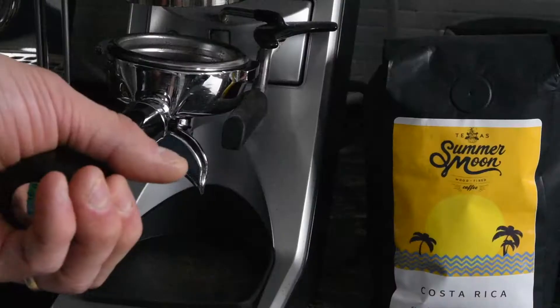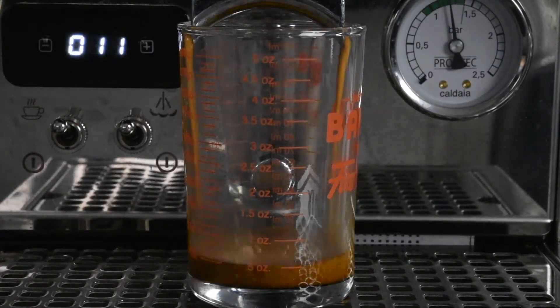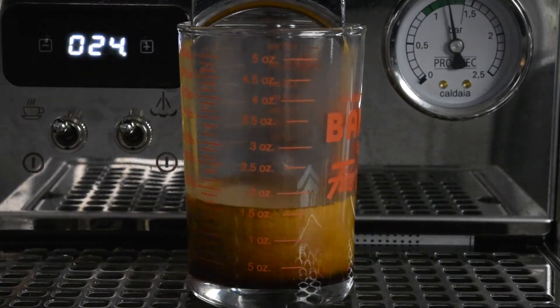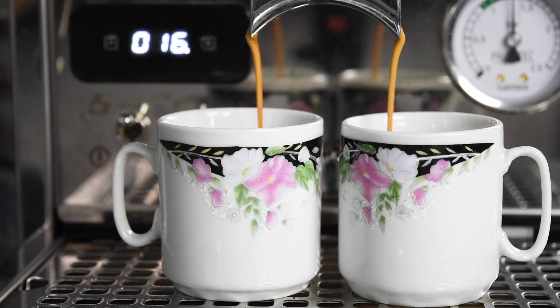The tasting notes are sweet honey, chocolate, and walnut. It's a medium roast, single origin from Costa Rica. Looking at the bean, it's a little darker than some of the coffees we've had recently — a little more oil on it. So I'm curious and excited to try this one. It has a nice robust smell from the bag.